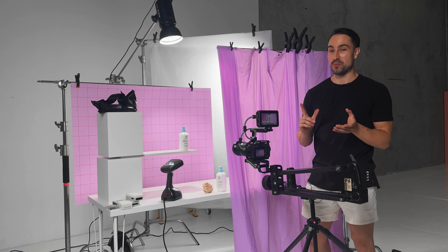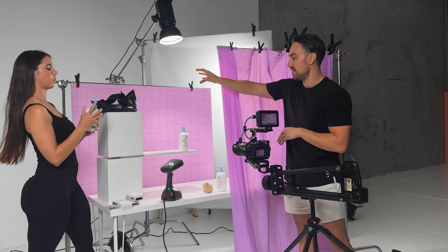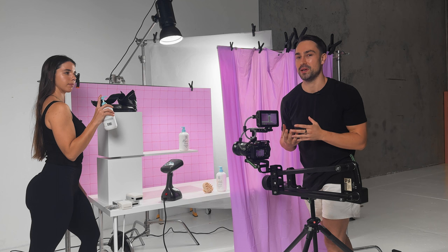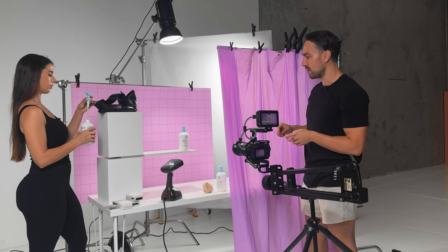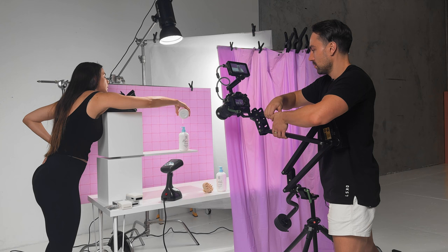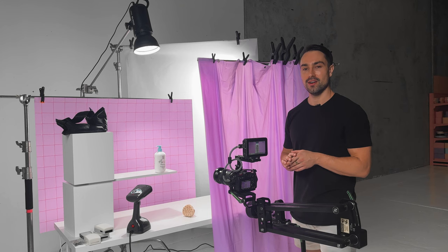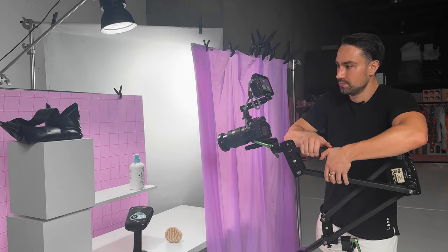Ideally there's camera movement happening at the same time as actual motion in the scene itself. Amanda, unscrew the lid so you can pour instead of squeeze. We're rolling — start pouring. We've just done the shampoo; we're going to do the exact same thing with the conditioner. It's going to be like a match cut because it's the exact same movement and focal length, just swapping out the product.